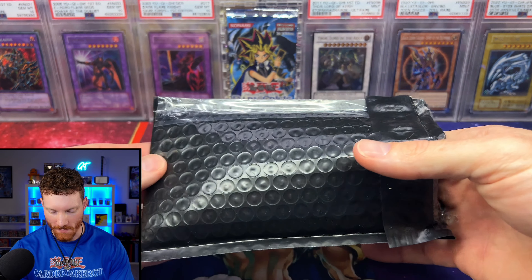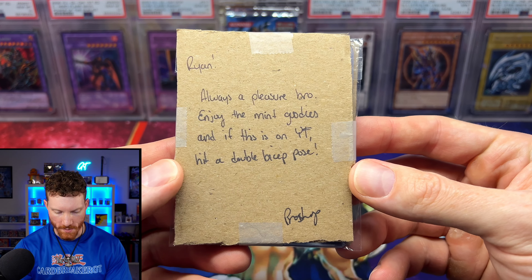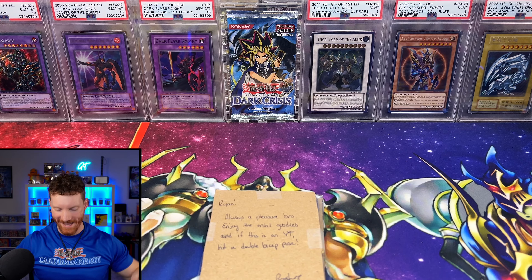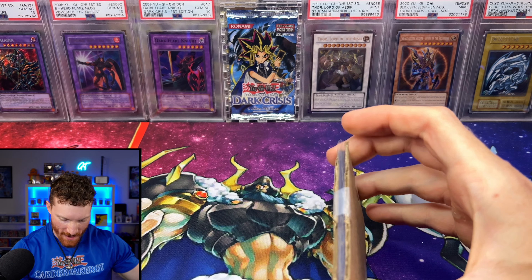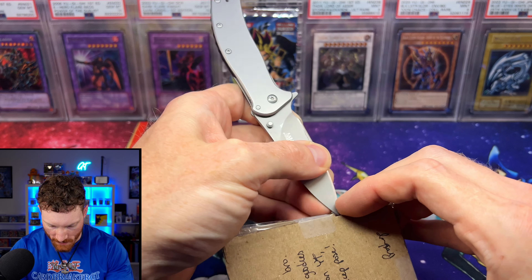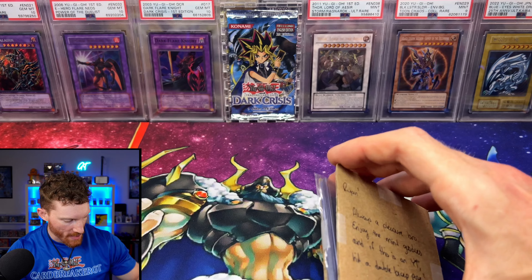This next bit of mail comes from Yu-Gi-Oh Pro Shop on Instagram. I've bought from them a bunch. There's a note inside that says: 'Ryan, always a pleasure bro — enjoy the mint goodies. If this is on YouTube, hit a double bicep pose.' He knows me too well! I've bought so much stuff from him over the years. He's a great seller, great person, great with communication. He regularly hosts claim sales and has a bunch of faded and vintage stuff — that's kind of his specialty.